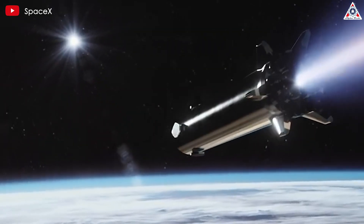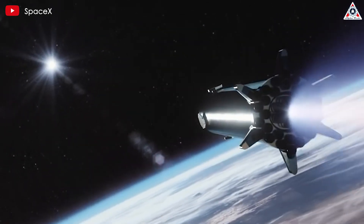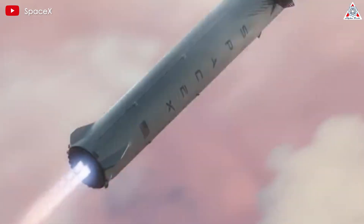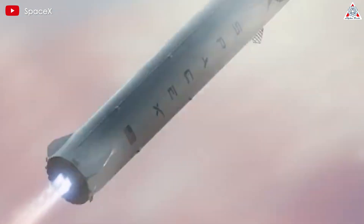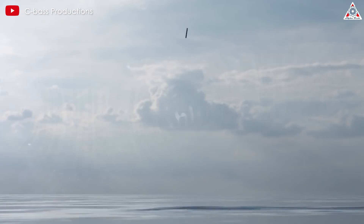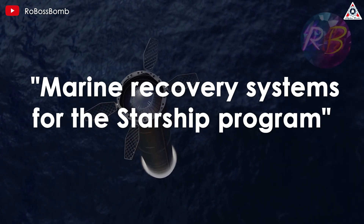The idea of landing a Starship at sea isn't new. About three years ago, SpaceX explored the concept of landing Super Heavy on a drone ship, much like the Falcon 9 booster. Back then, it was called the Marine Recovery Systems for the Starship Program.